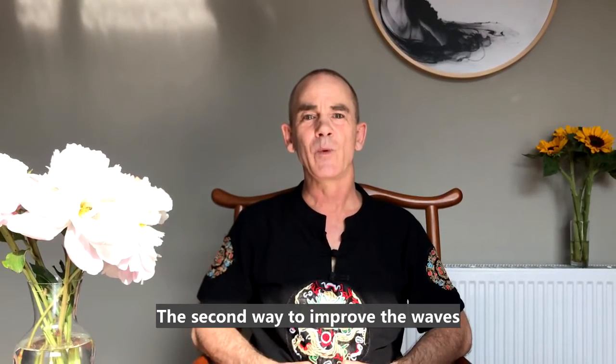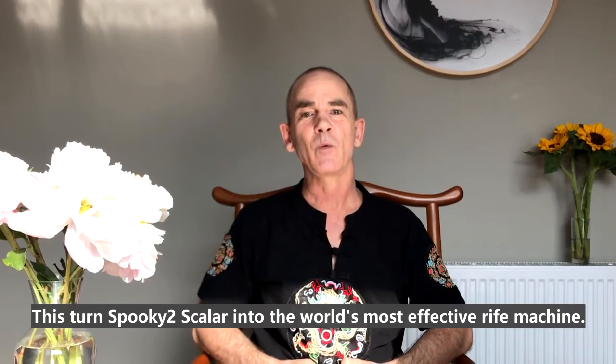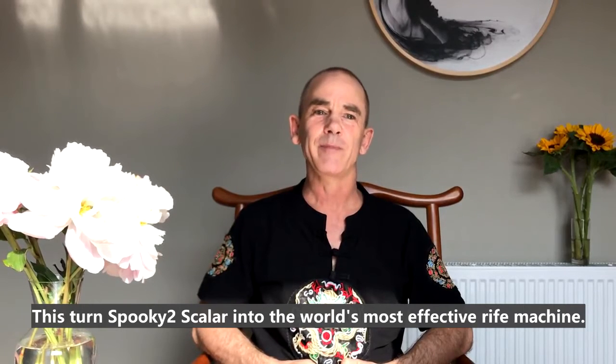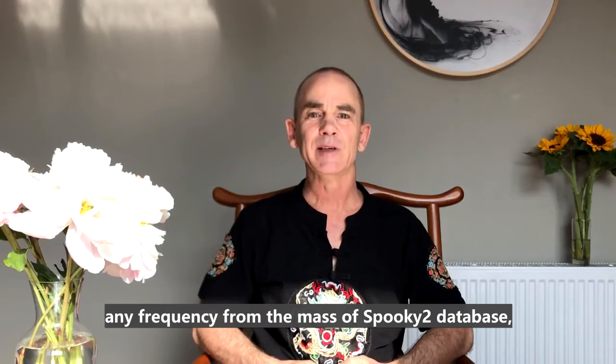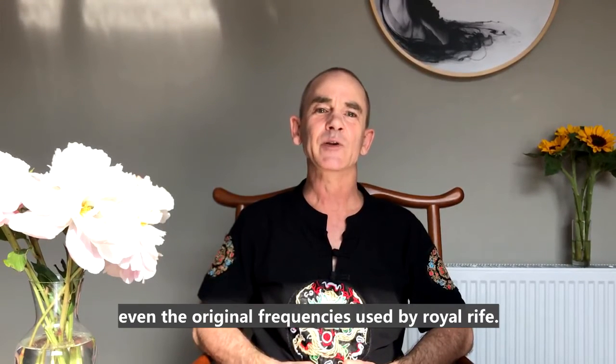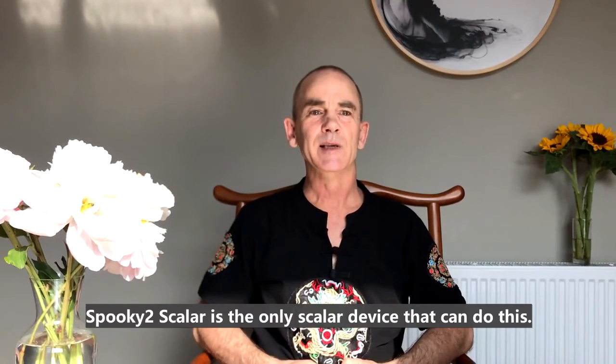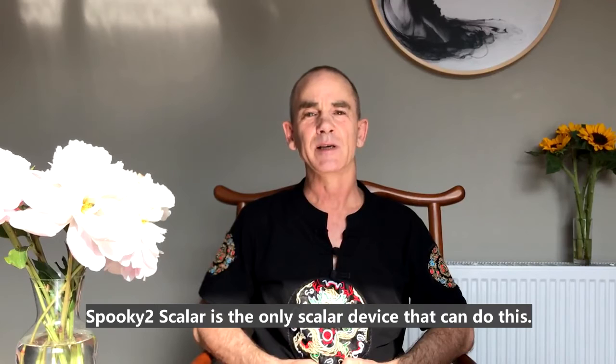The second way to improve the waves is to connect a Spooky generator to the transmitter. This turns Spooky Scalar into the world's most effective Rife machine. Spooky Scalar accepts any frequency from the massive Spooky database, even the original frequencies used by Royal Rife. Spooky Scalar is the only scalar device that can do this.